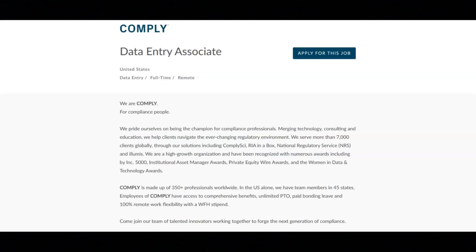The salary range for this job is $45,000 to $50,000 a year. This is a full-time remote position. If you are employed with Comply, you'll be given access to benefits. These benefits include comprehensive benefits, unlimited PTO, paid bonding leave, and 100% remote work flexibility with a work from home stipend.